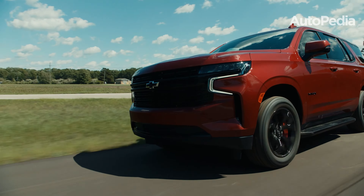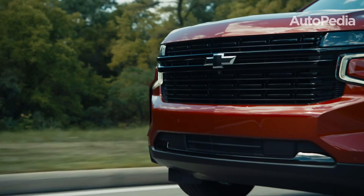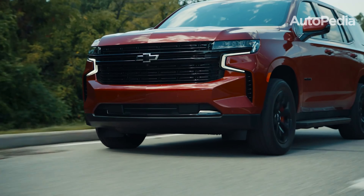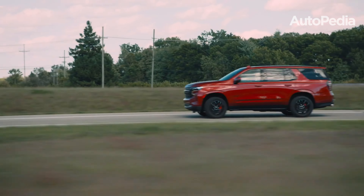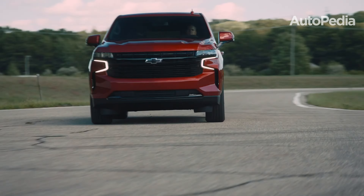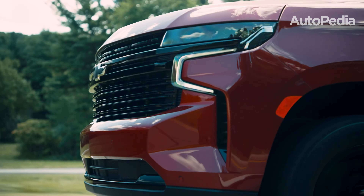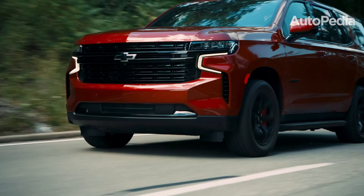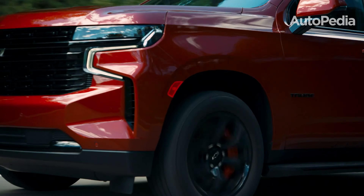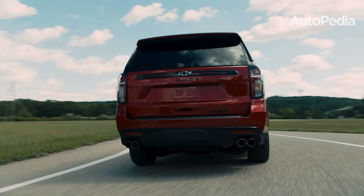On the other hand, the 2025 Chevrolet Tahoe offers an excellent balance of capability, practicality, and affordability. For those who want a full-size SUV without the luxury price tag, the Tahoe is an excellent option. Its affordability does not mean compromising on features, as it includes innovative options like Super Cruise hands-free driving technology available on mid-range trims. Moreover, its base cargo configuration provides slightly more space than the Yukon, making it a practical choice for families and frequent travelers.